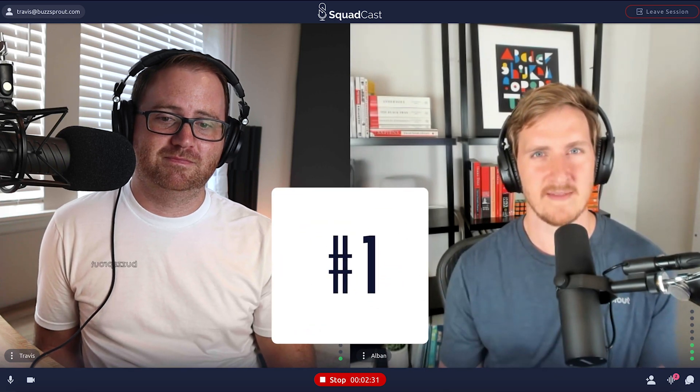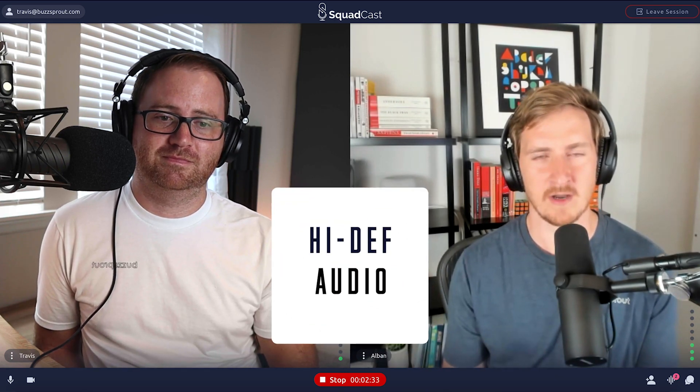Squadcast is really focusing on one thing: giving you the highest quality audio possible. The way they're doing this is everybody's audio is recorded locally to their computer as just their own voice, and it's recording it as lossless files, which are the biggest files and also the highest quality.